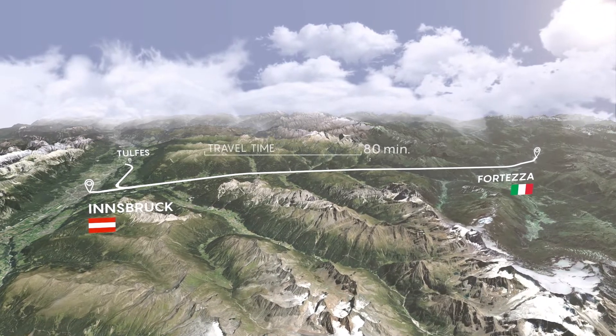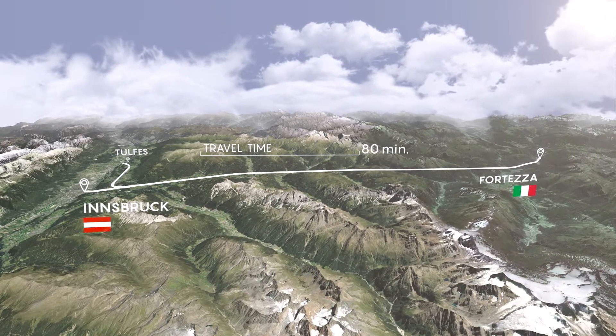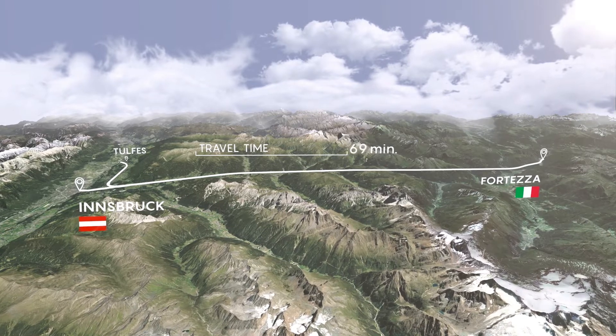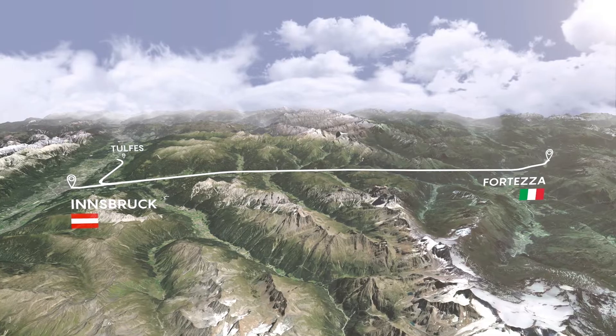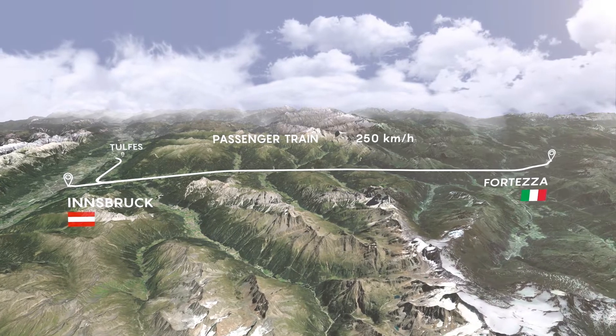Once the low-gradient railway line is completed, travel time will be cut from 80 to 25 minutes. Passenger trains will travel through the mountain at 250 km per hour.